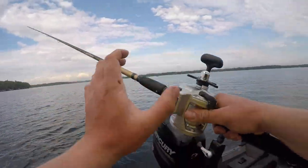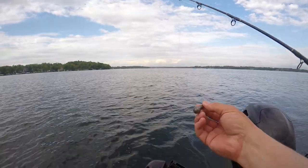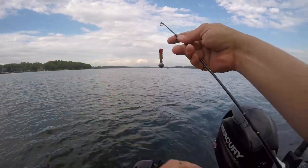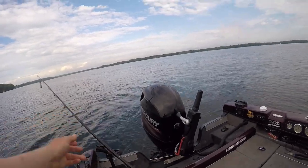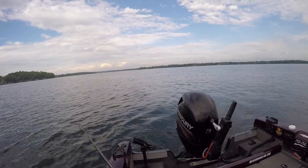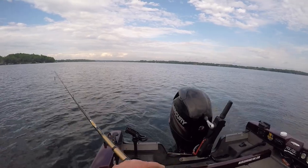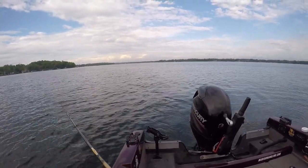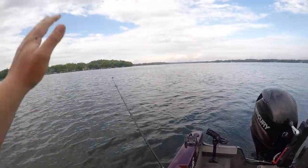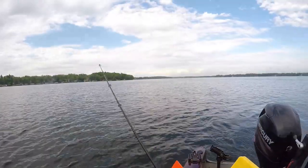After letting out 10 feet, I'm gonna add a one-ounce snap weight — these are made by K-Fin, super cool — snap that on, just like that. Now, if I want my bait to get down seven feet and I'm using twice as much line as the depth I want, I'm gonna let out 14 feet of line. I'll zero my line counter again and let out 14 — we'll go 15, why not. Now that bait's gonna run about seven feet down.